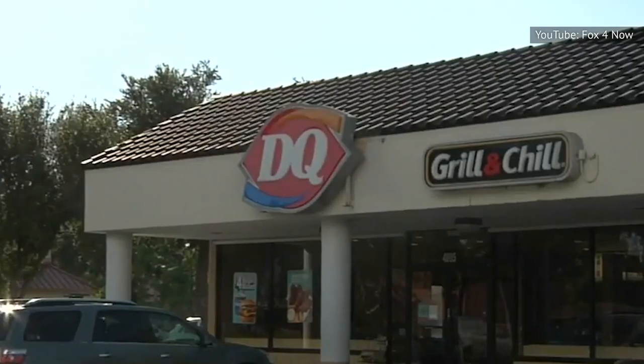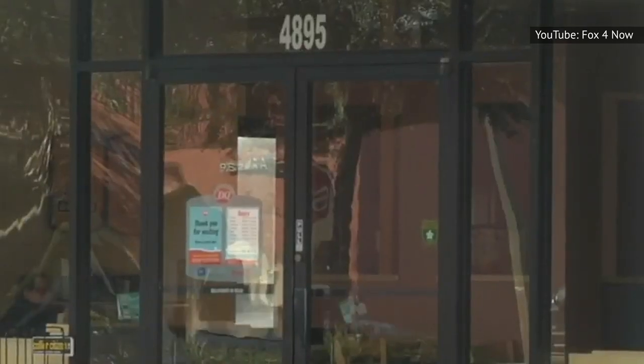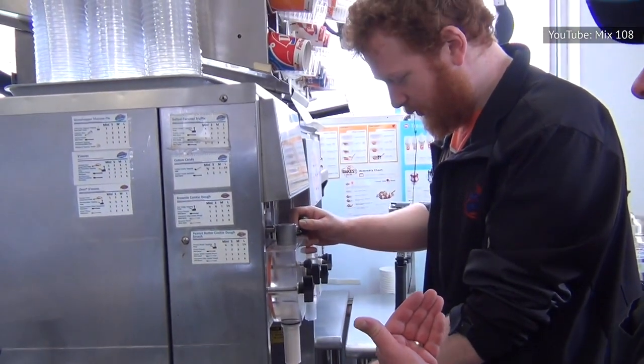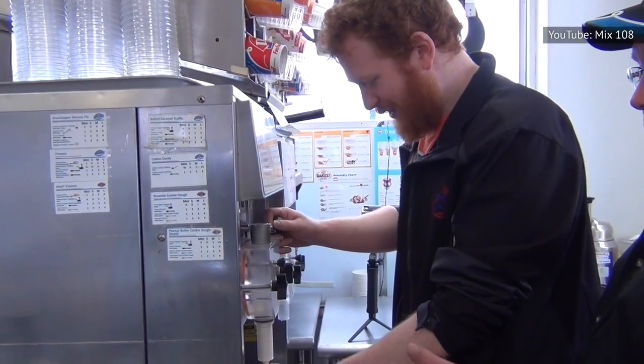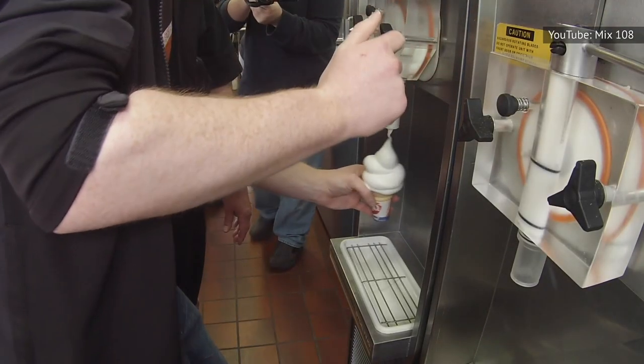In 2016, inspectors shut down a Dairy Queen in Tampa, Florida after finding cockroaches in the soft serve ice cream machine and under the blizzard machine. In 2019, health inspectors in Richmond, Virginia found dead flies on a prep table and pink and black mold in the ice machine at a local Dairy Queen.